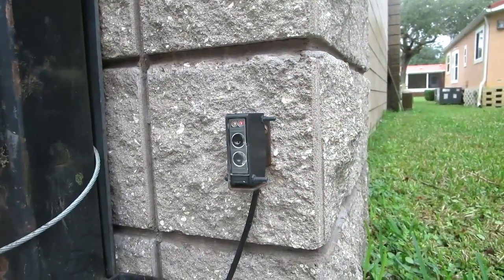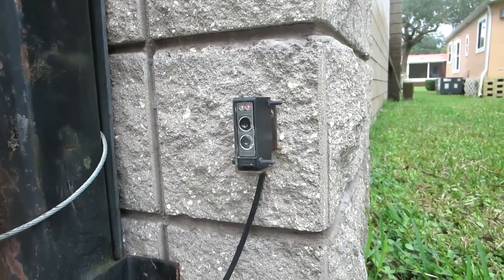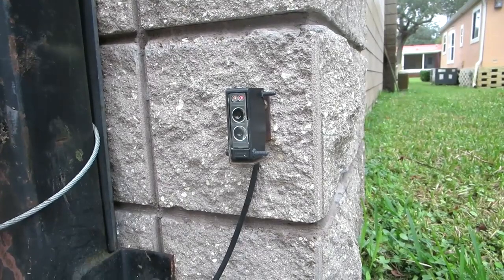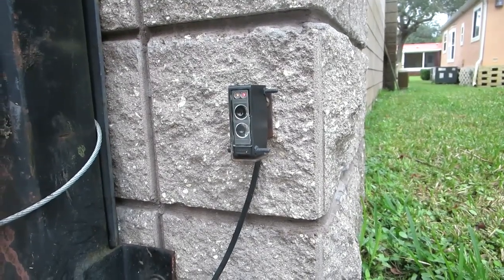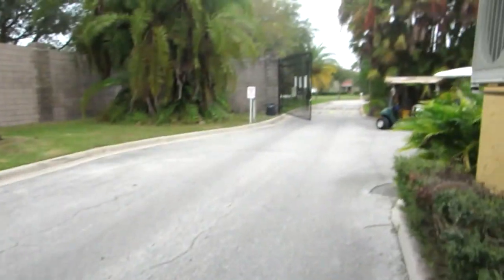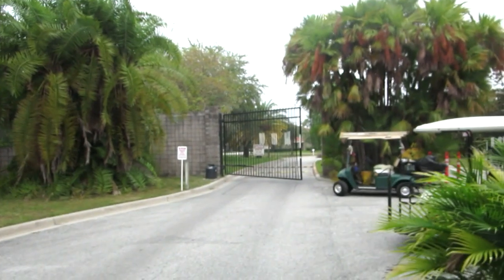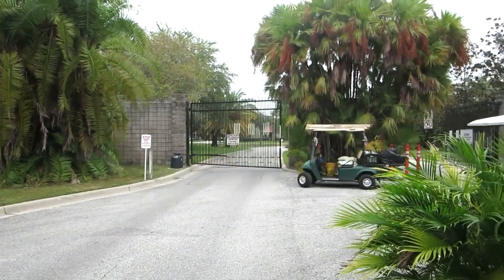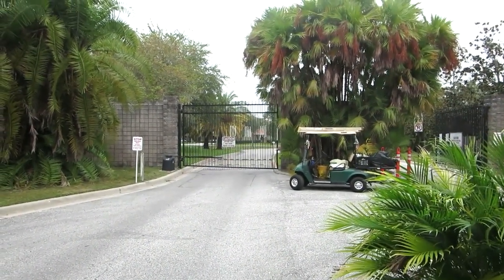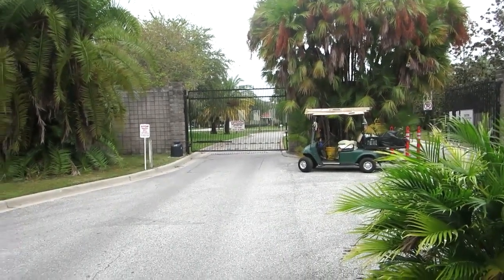I could have gone in to flip the switch and show you that the gate would not close, but the gate's gonna close now. I'll go flip it and we'll watch the gate close — and that solves this problem. The gate's closing now. So that little eyeball's got to be right. If it does it again I need to get in there and secure it so it doesn't do that anymore. Well, solved that problem.